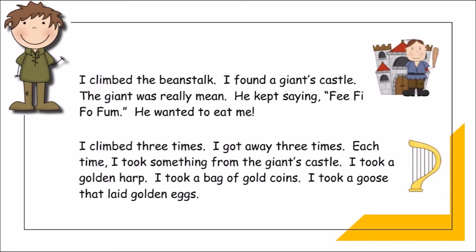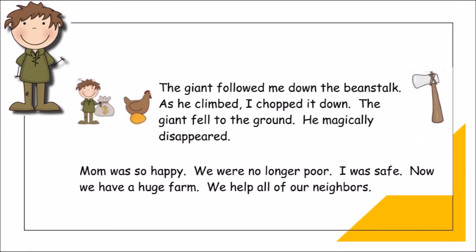I climbed the beanstalk and found a giant's castle. The giant was really mean — he kept saying Fee Fie Foe Fum and wanted to eat me. I climbed three times and got away three times. Each time I took something from the giant's castle: a golden harp, a bag of gold coins, and a goose that laid golden eggs. The giant followed me down the beanstalk; as he climbed, I chopped it down and the giant fell and magically disappeared. Mom was so happy — we were no longer poor, and now we have a huge farm and help all our neighbors.